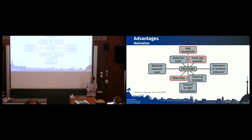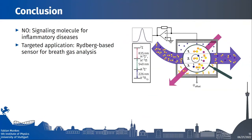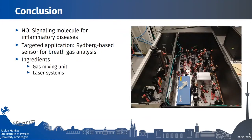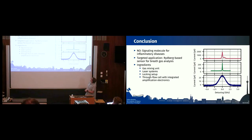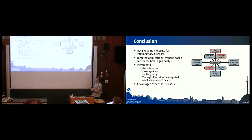We are also chemically resistant and can operate at ambient pressure, as shown in 2018. In summary: nitric oxide is a signaling molecule for inflammatory diseases like asthma, making it interesting for medical research. Our target application is a Rydberg-based sensor for breath gas analysis, requiring a gas mixing unit, laser systems, a locking setup, and a flow-through cell with integrated amplification electronics. The main advantages are selectivity, small gas volumes, and high bandwidth.